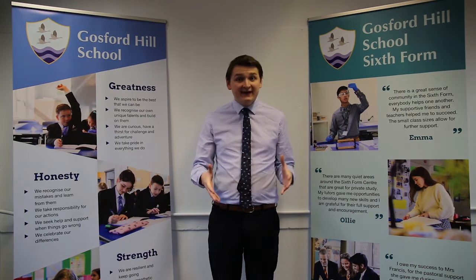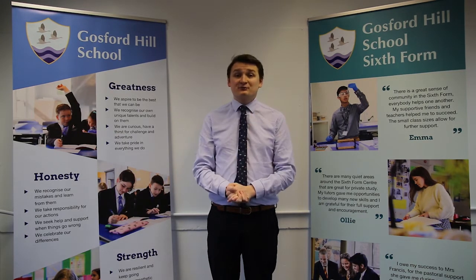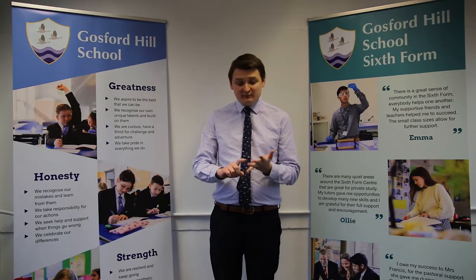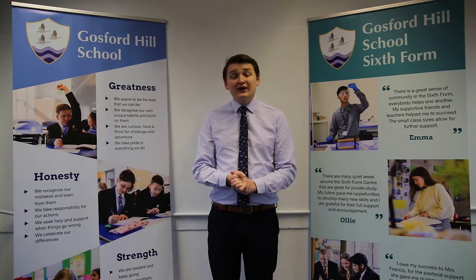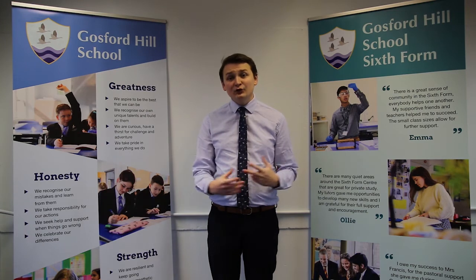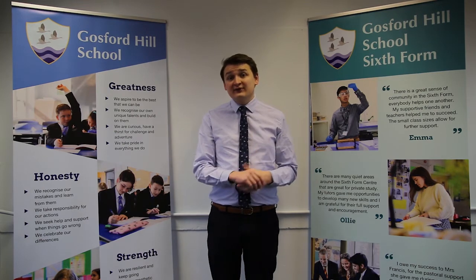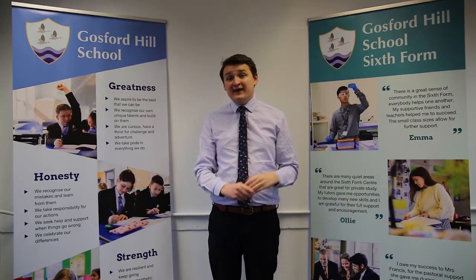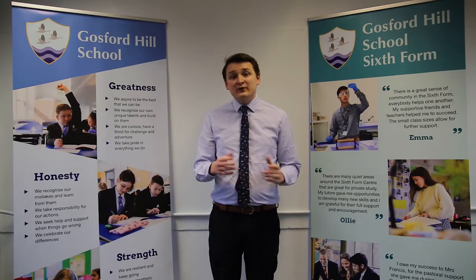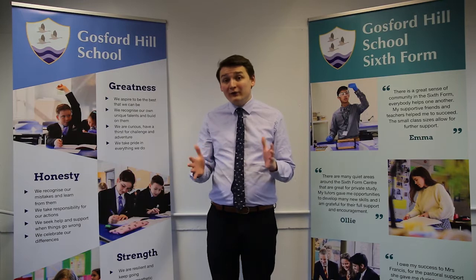Why study geography here at Gosford Hill School? There are three subject specialists: myself, Miss Curtis, and Miss Black. We are experts in our subject, having gone through university and beyond, to make sure you are prepared for your exams. We also have a proven track record of academic success. In 2019, 100% of our students achieved A* to C grade, and within that, 25% received an A* or A grade.